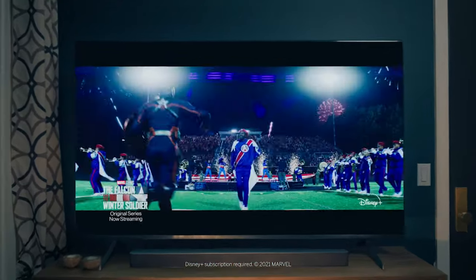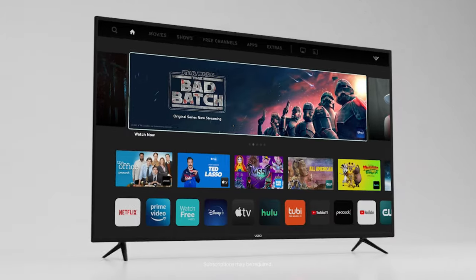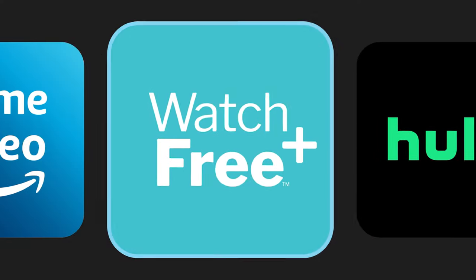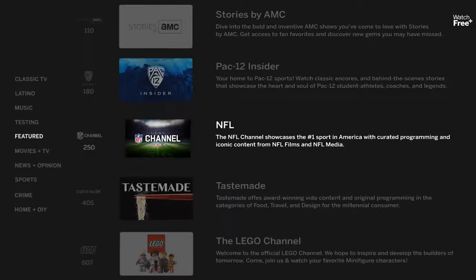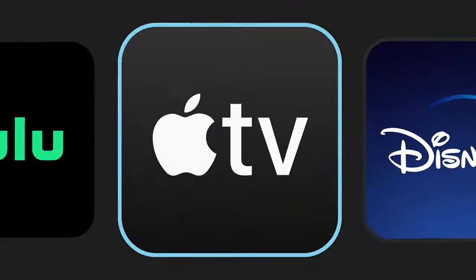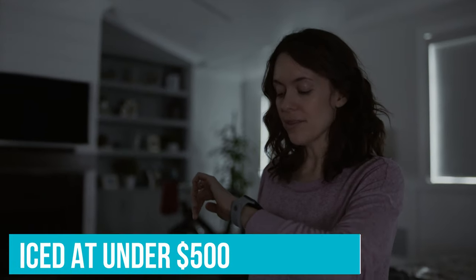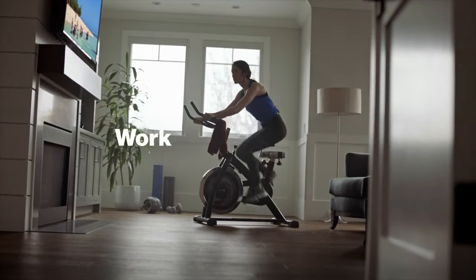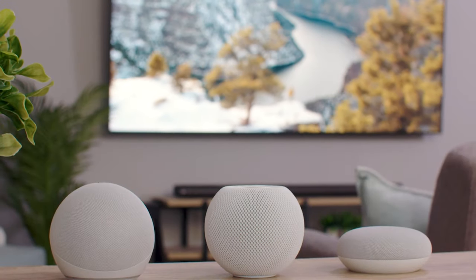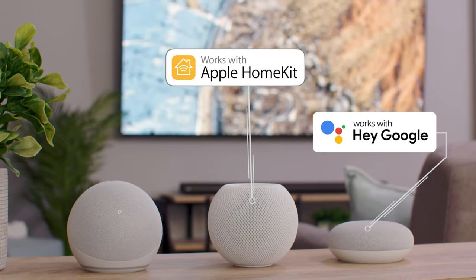While the V-Series isn't flawless and makes some compromises to maintain its affordability — such as a simplistic backlight resulting in subpar brightness and HDR performance, and average audio quality — it still stands out as one of the best value propositions. With Vizio's top-notch SmartCast software and a decent selection of popular apps, priced at under $500 for a 50-inch model, it offers considerable bang for your buck, albeit with some trade-offs like not achieving picture-perfect clarity and a slightly sluggish interface.